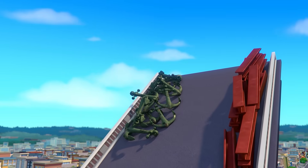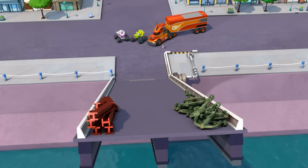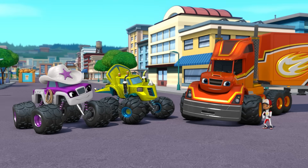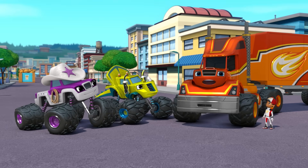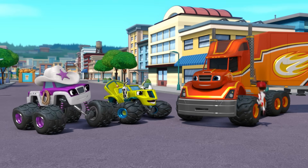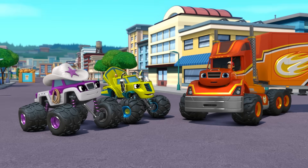Good job! Look at that! The drawbridge came down even more! But to make it come all the way down, we need even more mass! I know — I'm a big rig now, and big rigs have a lot of mass! What if I go on the bridge? Come on, Blaze! All right, here goes!